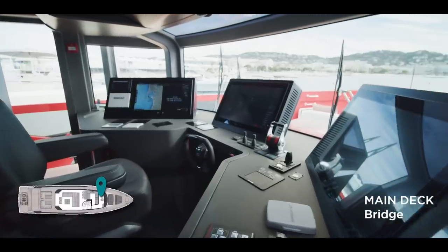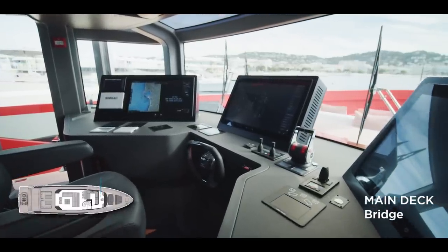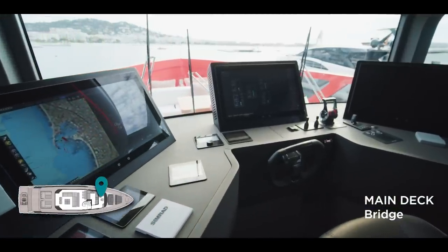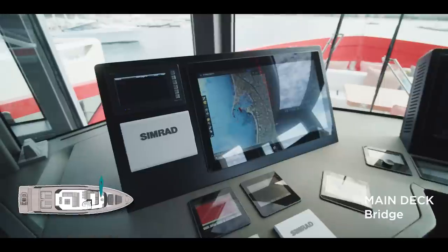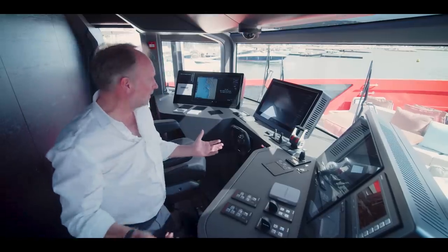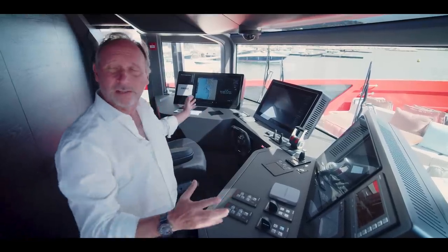Going through to the bridge, you can again see the idea of the explorer's goggles around us. It's a nice functional bridge — you're right up by the bow, you've got fantastic visibility, all the equipment is here around you, and from the captain's perspective it's all very functional and easily accessible.